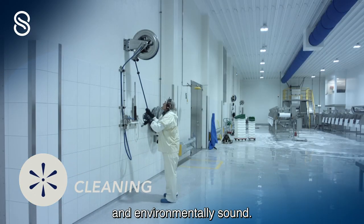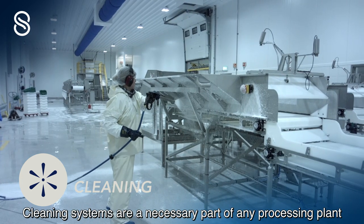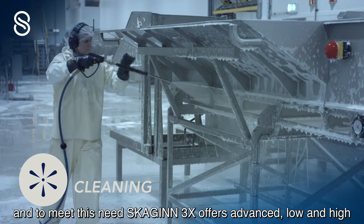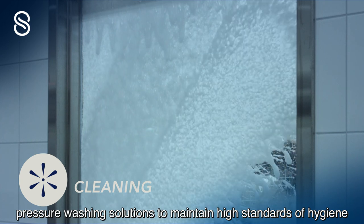Cleaning systems are a necessary part of any processing plant. To meet this need, Skyin3x offers advanced low- and high-pressure washing solutions to maintain high standards of hygiene and ensure smooth, routine operation.